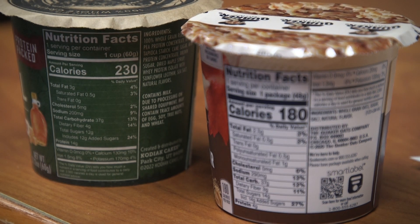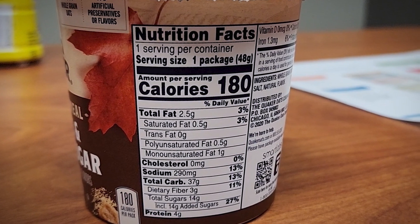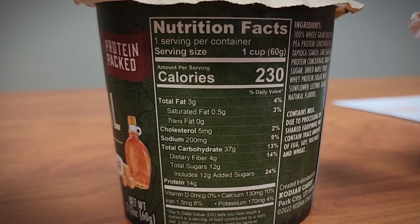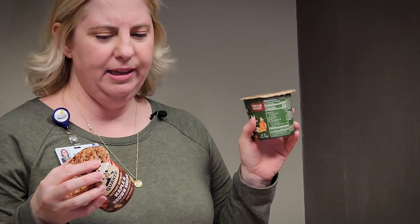Another popular topic I get asked about is oatmeal. We have two different types of oatmeal products here. The first one is 180 calories, 290 milligrams of sodium, 37 carbs, and four grams of protein. This one has 230 calories, 37 grams of carbs, and 14 grams of protein. So at first glance you might think the fewer calories is the one to go with, but if we're looking at less sodium and more protein, this second one is going to be the healthier option.